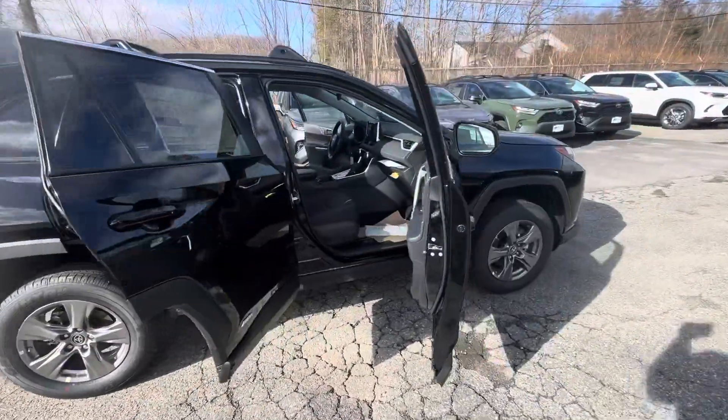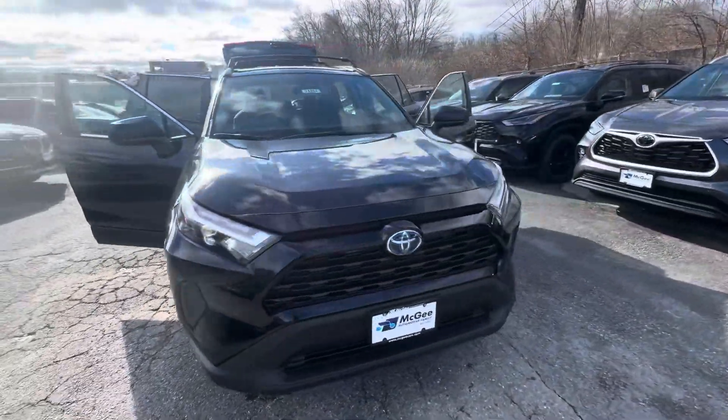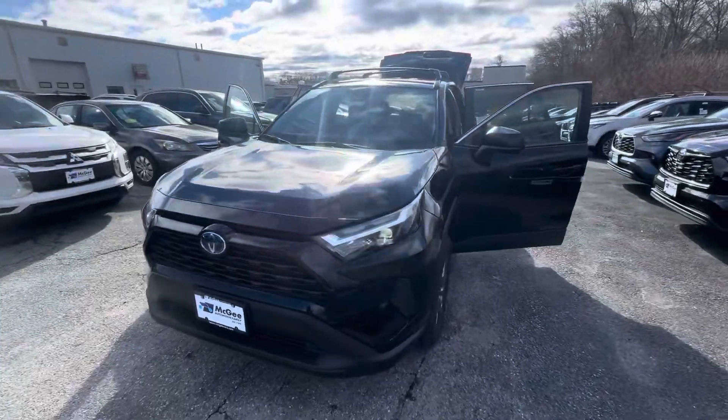Sharp looking vehicle. Let me know if you have any questions or concerns about the vehicle at all. We can definitely schedule you in and have you take it for a test drive. Thank you so much Catherine, looking to hear from you. Have a great day.